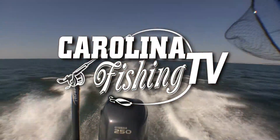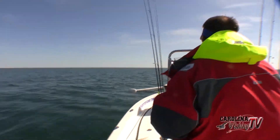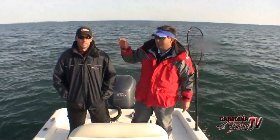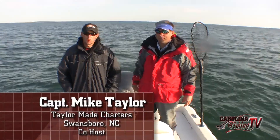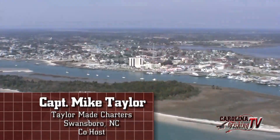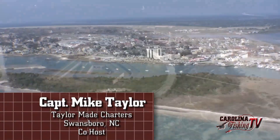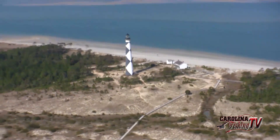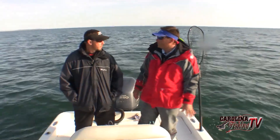Carolina Fishing TV, showing you how to catch more fish. Hi everybody, welcome to Carolina Fishing TV. Captain Jack Kronk and Captain Mike Taylor. Good morning. We are going to go out and catch some redfish.